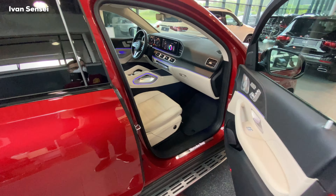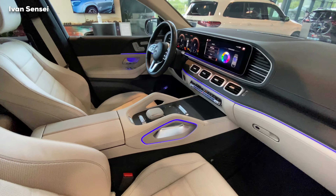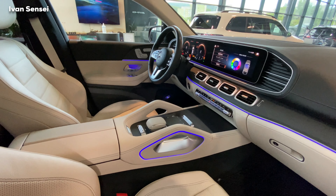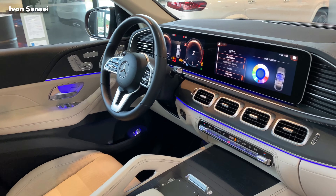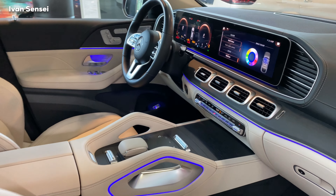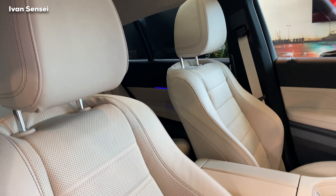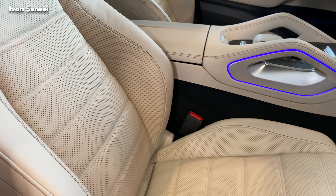The top speed is 226 km/h, that's 140 mph. Also available are the plug-in hybrid 350e petrol and 350de diesel, the 400d with 330 horsepower as the most powerful diesel variant, and then the AMG variants: 53, 63, and 63 S.